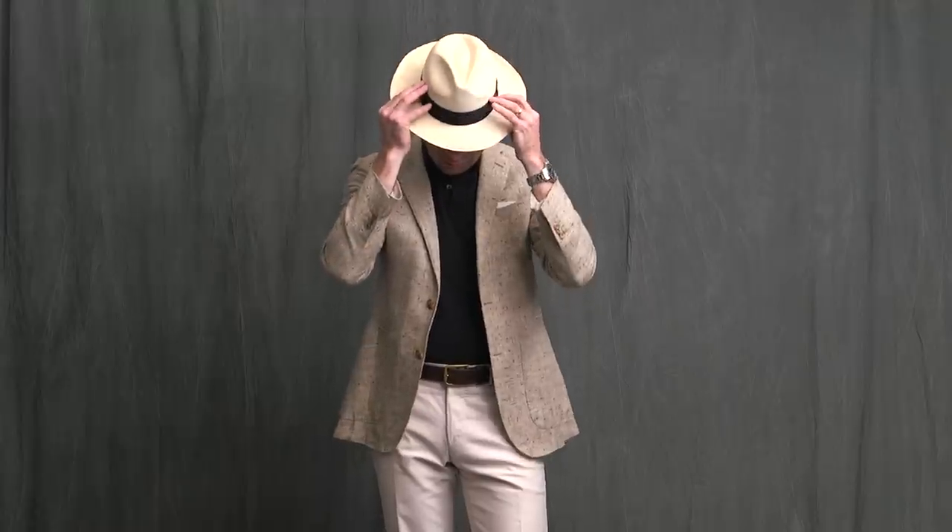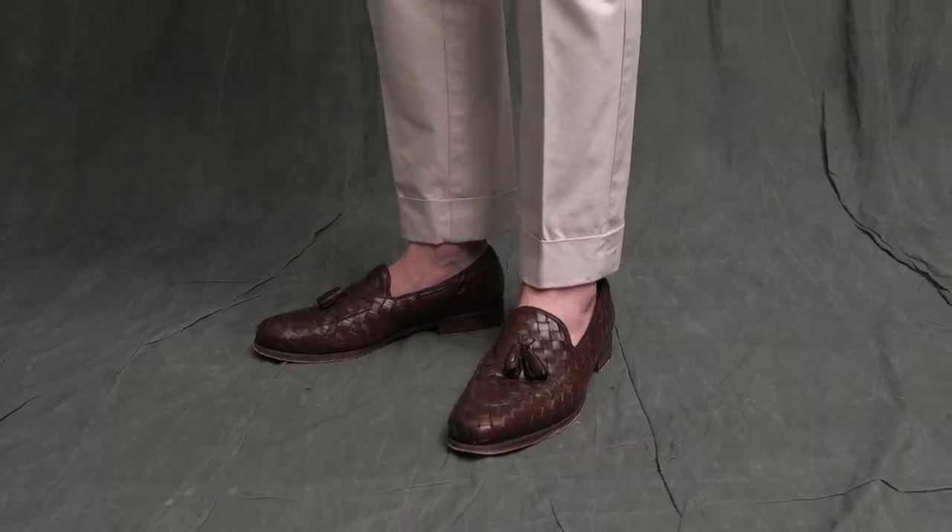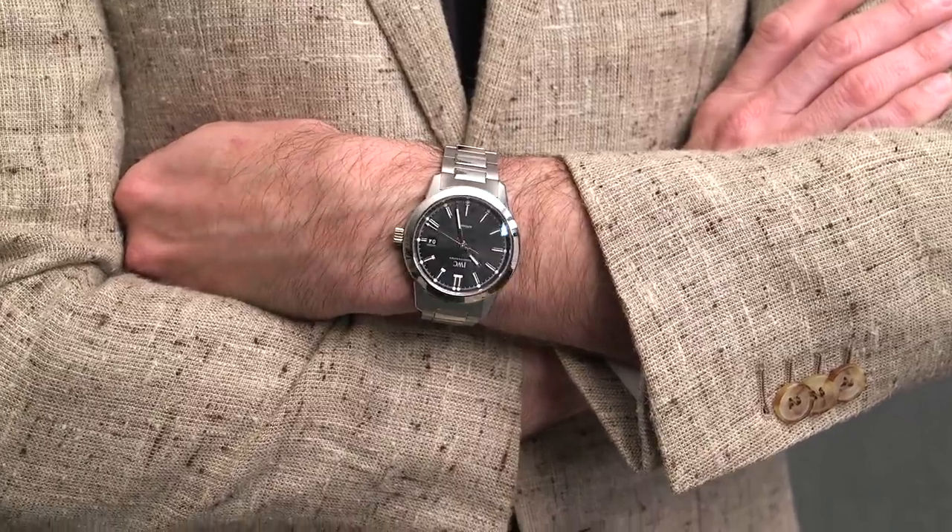This look is topped off by my trusty Panama hat, anchored by these braided Allen Edmonds tassel loafers, and on the wrist, the IWC Ingenieur.